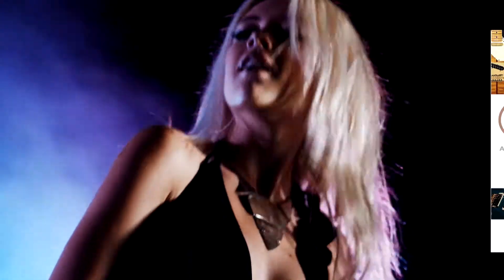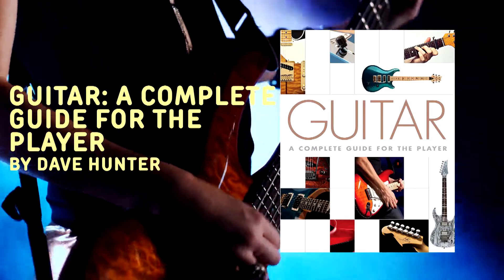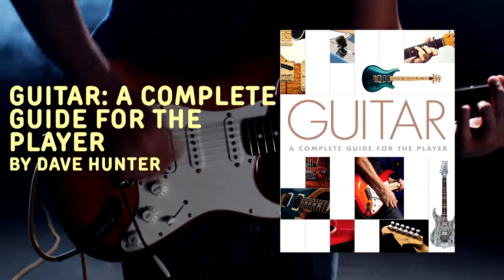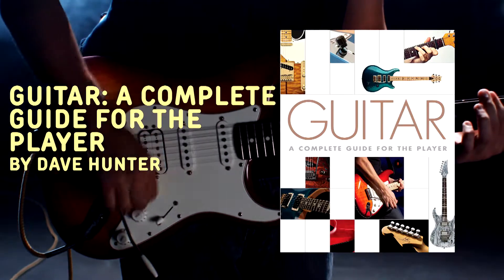Tired of playing air guitar or faking it with Guitar Hero? Guitar: A Complete Guide for the Player by Dave Hunter can help you get started or refine your skills with this classic stringed instrument. You'll learn the best way to use and understand the guitar, with hundreds of tips to boost your skills.